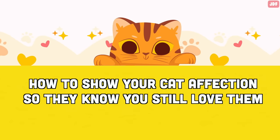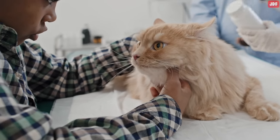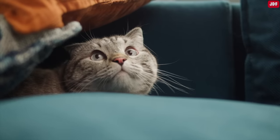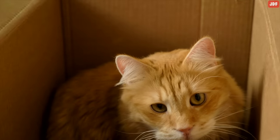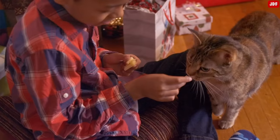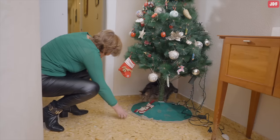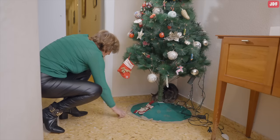How to show your cat affection so they know you still love them: Once you've apologized to your cat by talking in a friendly voice, you may find that your cat is still distant and fearful. This could especially happen from a serious incident or previous trauma. To regain your cat's trust, it's important to respect their need for space and allow them to approach you on their own terms. Use treats strategically to either reward good social interactions or to entice them to walk towards you. Interactive play is also a great way to strengthen your bond.